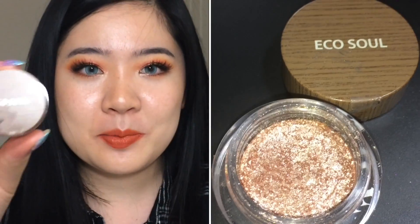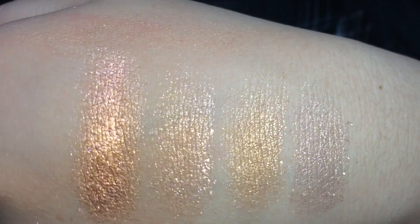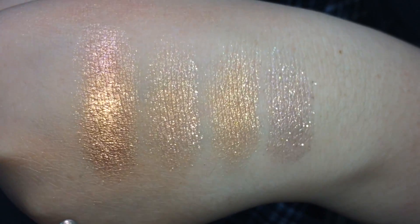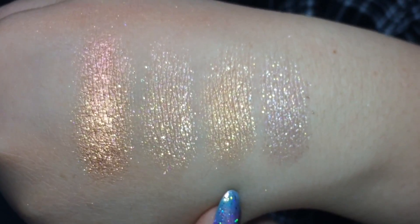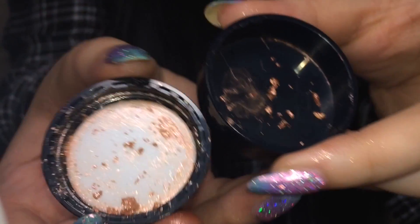That leads me to some comparisons. Based on texture, I thought this was going to be similar to the Aritaum Shine Fix Eyes, the same Eco Soul Glam Eyes, or the Peripera Holy Deep Jewel Pots — I think all three of those are basically the same thing with a different brand. This one is Pony Effect, this one is Aritaum, this one is Peripera, and this one is from This'time. While they all have a very similar cream-to-powder texture, the Pony Effect one has a lot more pigment. These three have a lot more micro glitter — This'time definitely has the most glitter, followed by Aritaum, then Peripera, and the Pony Effect one still has glitter but it's a bit less noticeable.